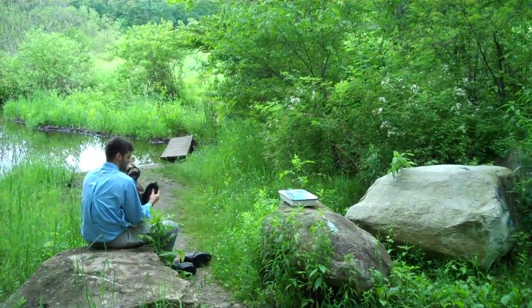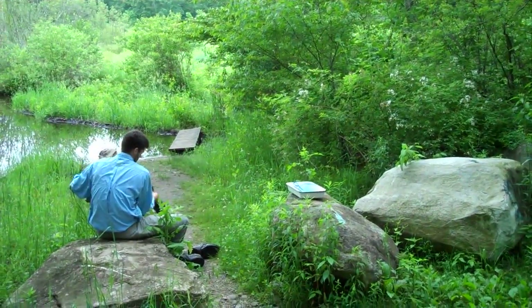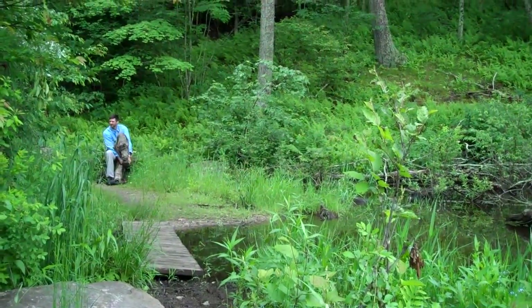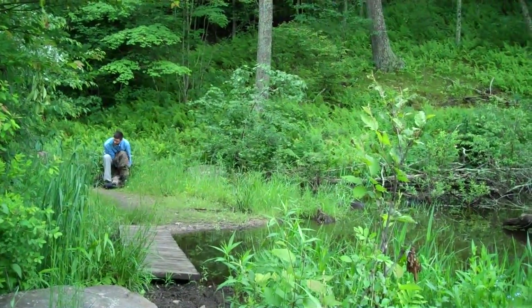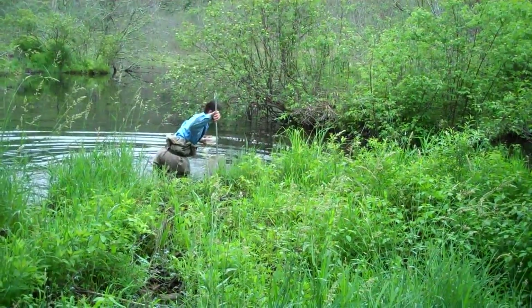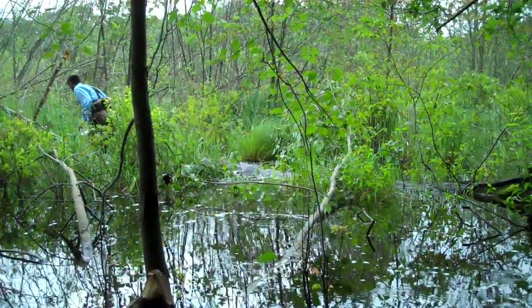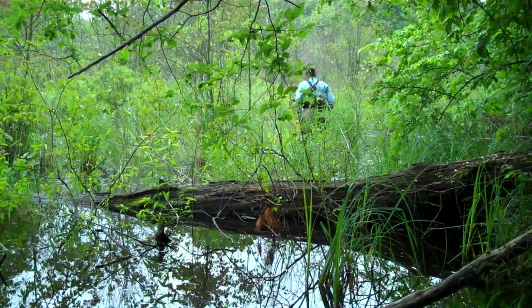I've been studying amphibians probably my whole life. I was one of those kids that was outside a lot and turned over every log and splashed around in every stream and pond, collecting frogs and salamanders. I love being outside. I love working with animals — it's wonderful.